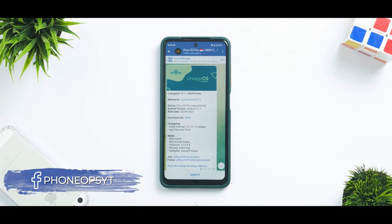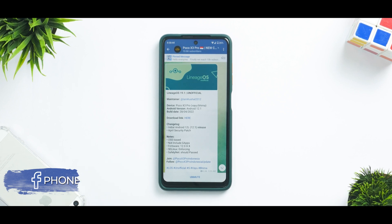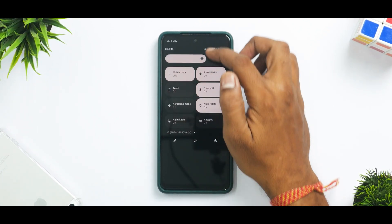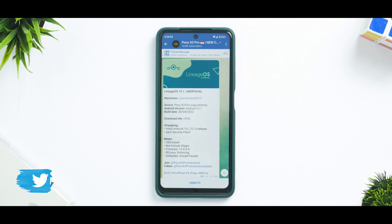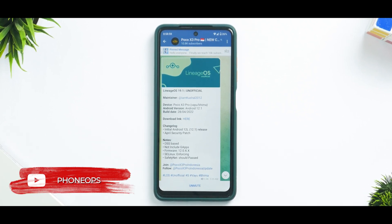Alright guys, welcome to another video. We are talking about the POCO X3 Pro and Lineage OS 19.1, which is based on Android 12.1. This is an unofficial version of this ROM. I flashed it a couple of days back and since then I have been very excited to share this review with you guys — you'll know why by the end of this video.